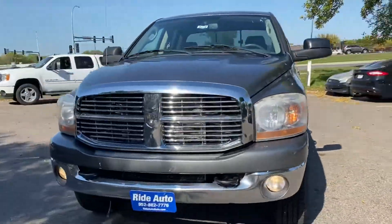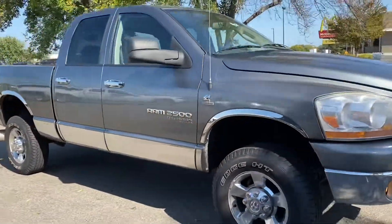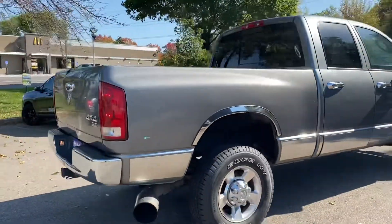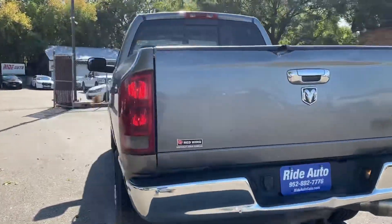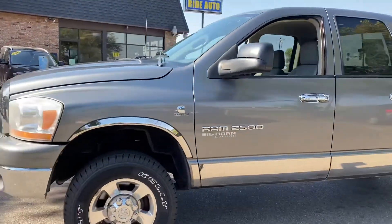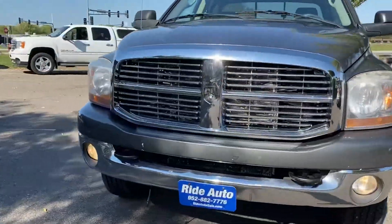Hello and welcome to Ride Auto. Today we have probably one of the cleanest trucks that I've seen — this 2006 Ram 2500 Laramie Edition SLT quad-cab four-door short-bed four-wheel drive with a high output Cummins 5.9 turbo diesel. It's got the trailer tow package, alloy wheels with brand new LT tires. This is an out-of-state vehicle and it's extremely clean.